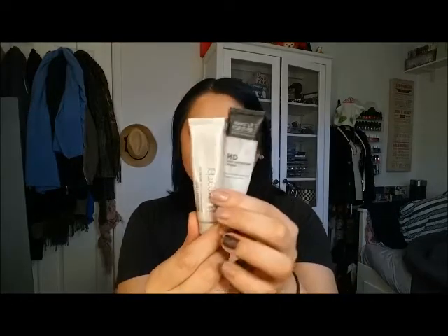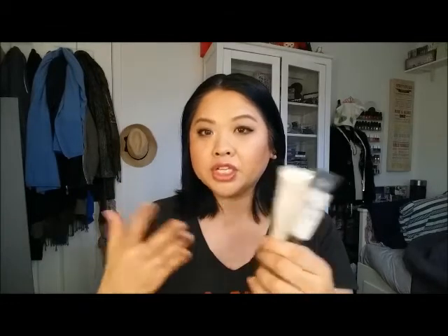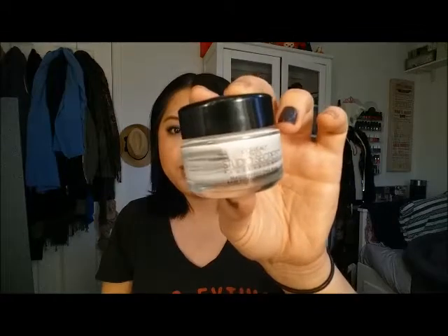I also finished the Laura Mercier Primer. Both of these were halfway full, so that was pretty easy to finish. If you do not like silicone-y primers and prefer more of a moisturizing primer, these are the ones for you. Personally, I did not feel like these did anything for me — they were just an extra moisturizer. A third primer I finished was the L'Oreal Studio Secrets Magic Perfecting Base, a silicone-y type primer, but I did not like this one either.